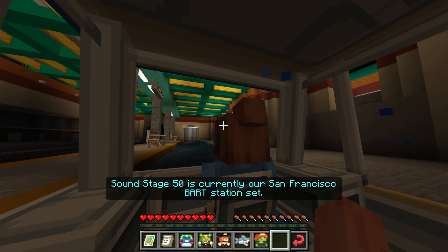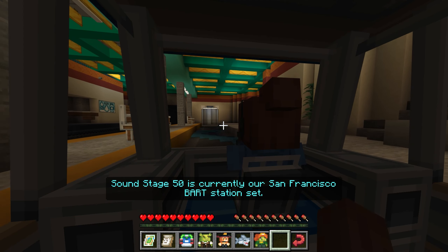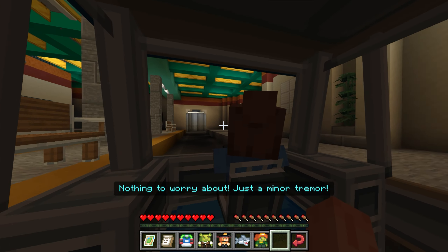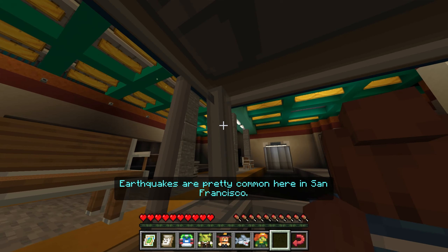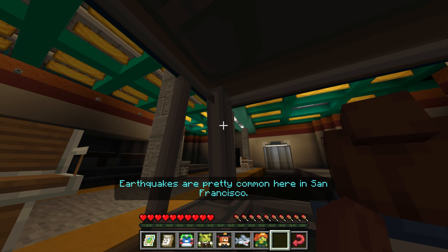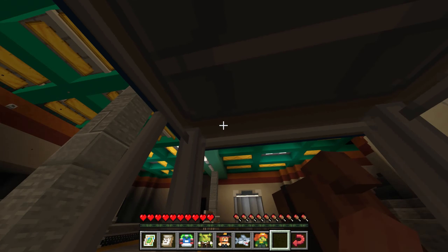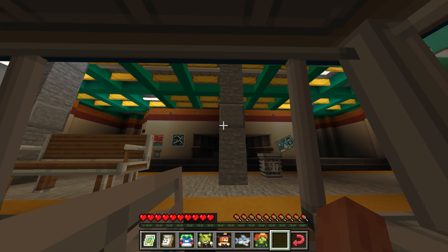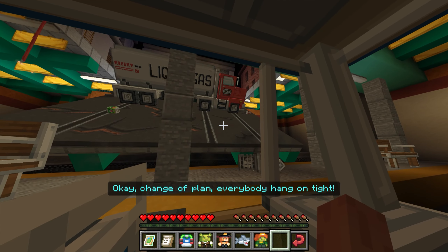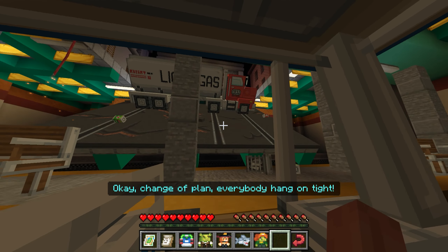Soundstage 50 is currently our San Francisco BART station set. Nothing to worry about — just a minor tremor. Earthquakes are pretty common here in San Francisco. Change of plan. Everybody take that light.